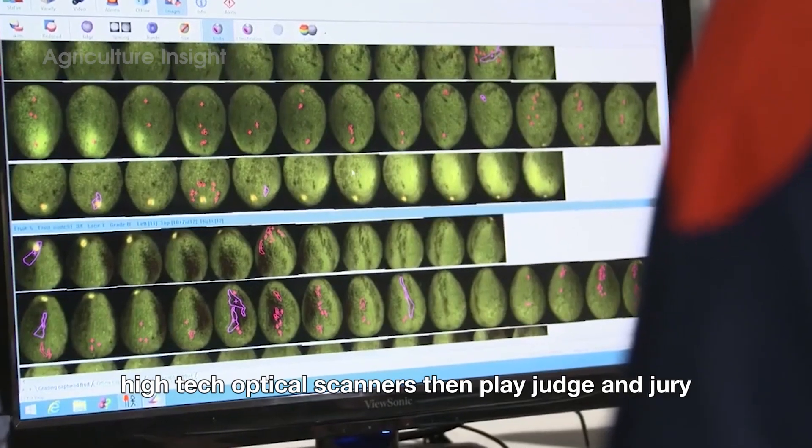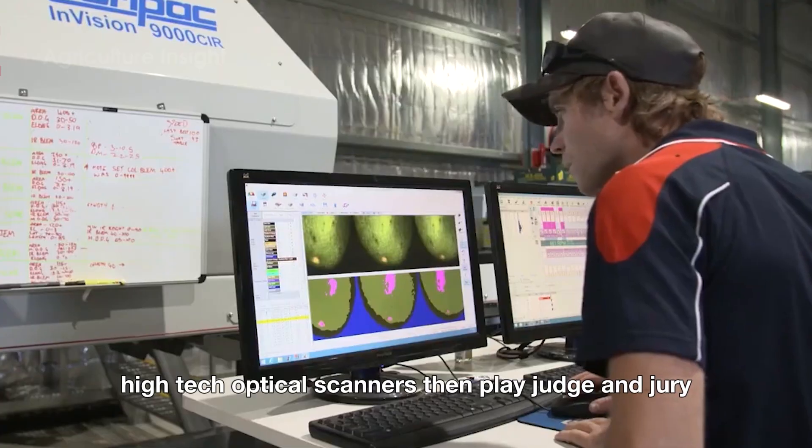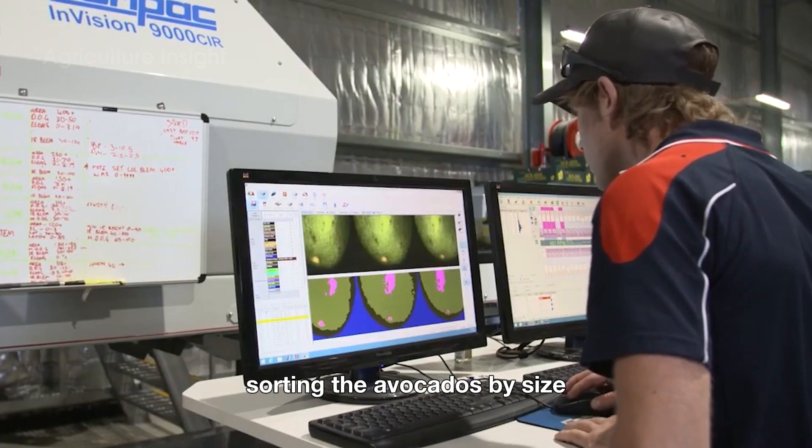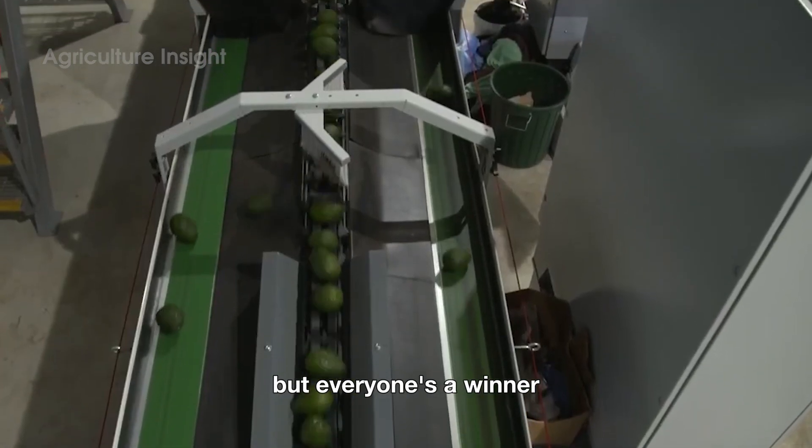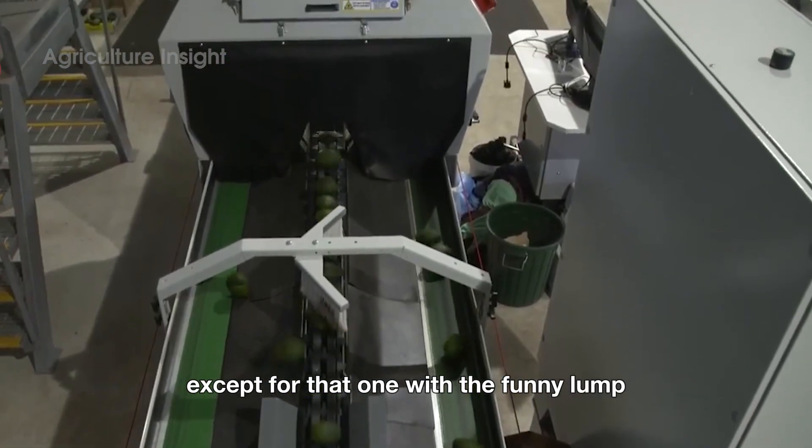High-tech optical scanners then play judge and jury, sorting the avocados by size, color, and any blemishes. It's like a beauty pageant, but everyone's a winner — except for that one with the funny lump.